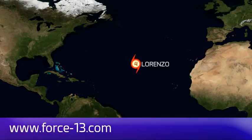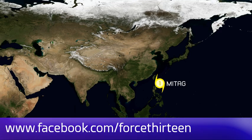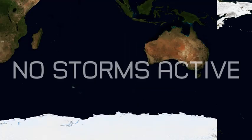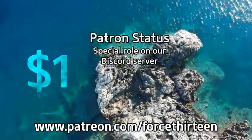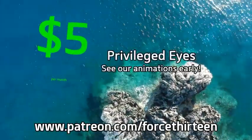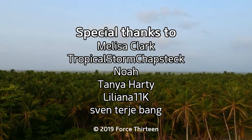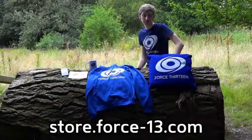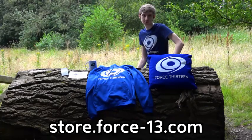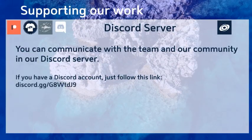You can follow Force 13 at force13.com, our YouTube channel, our Facebook page by searching 'force13', and our Twitter handle at force13. You can also help the project by becoming a patron at patreon.com/force13, check out our growing merch store, and find a link to our Discord server in the description below.